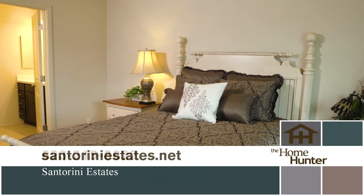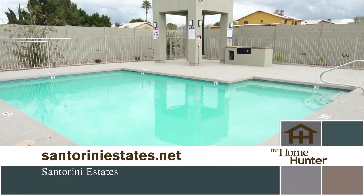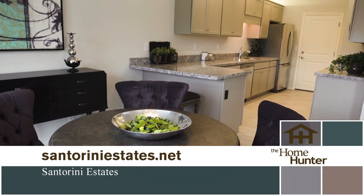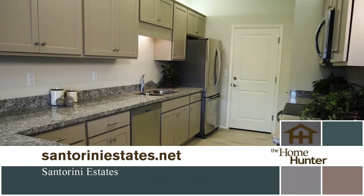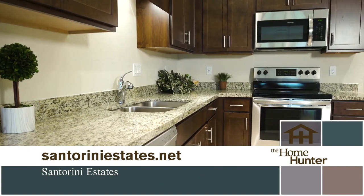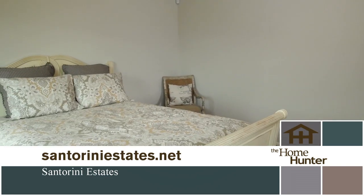Santorini Estates is close to the 101 and the I-17 freeways, hospitals, theaters, schools, shopping, and restaurants. Santorini Estates is a gated community featuring a beautiful community pool with a ramada, modern architecture, and abundant guest parking.